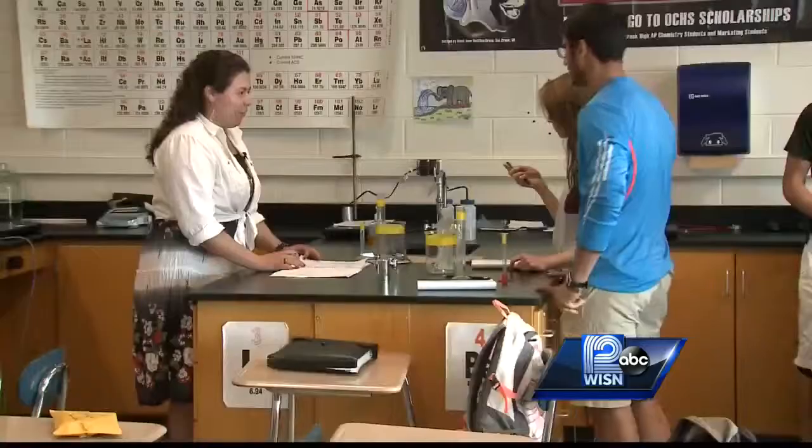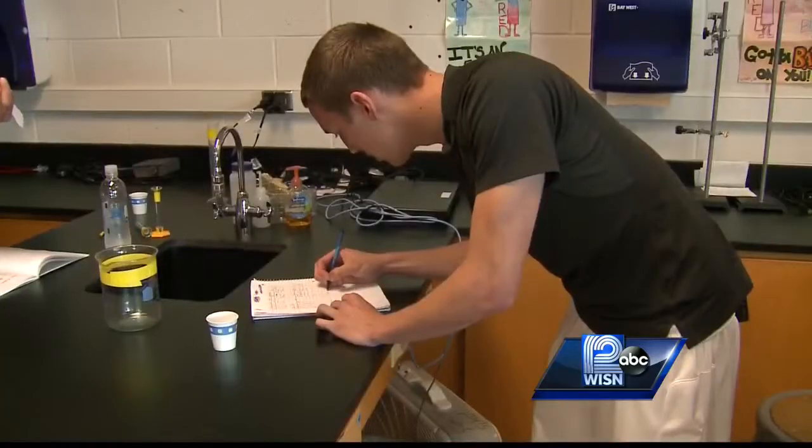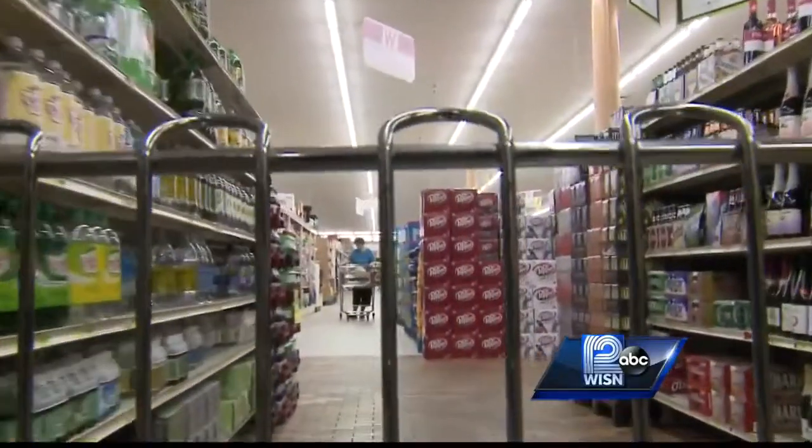But for these students, their pride is priceless. Whoever's soda wins, I probably will be the number one customer just because I'd be biased — I helped make that. A life lesson sure to extend far beyond the classroom and the soda aisles.